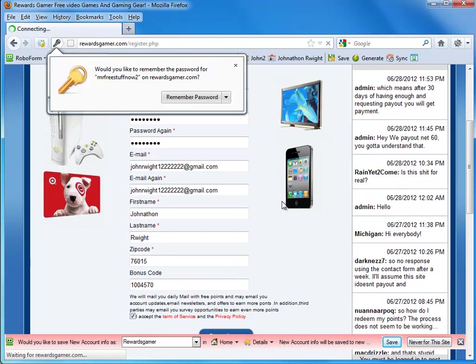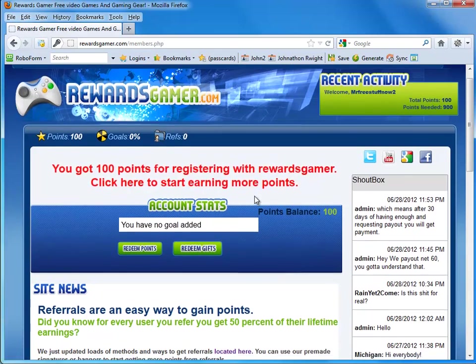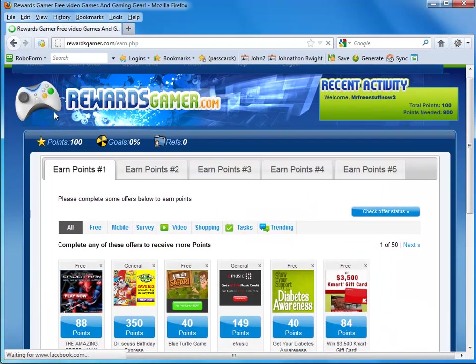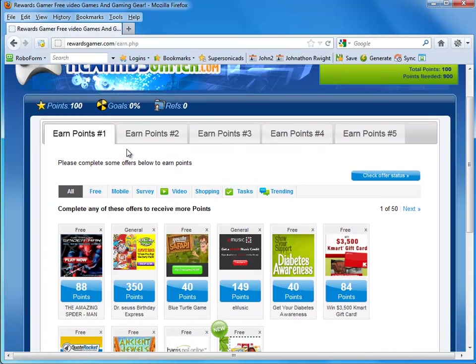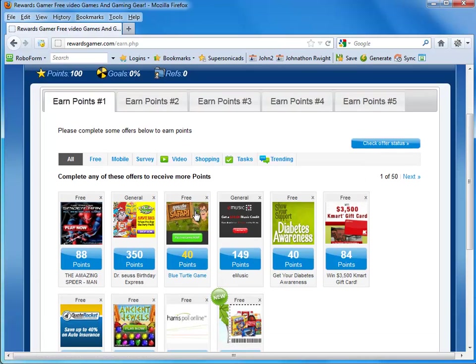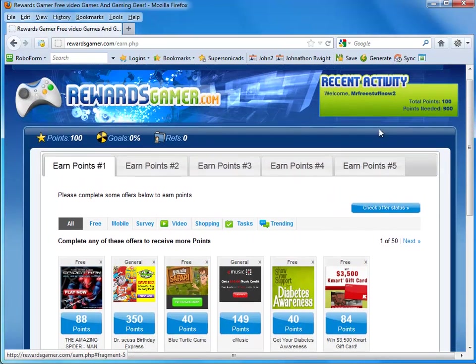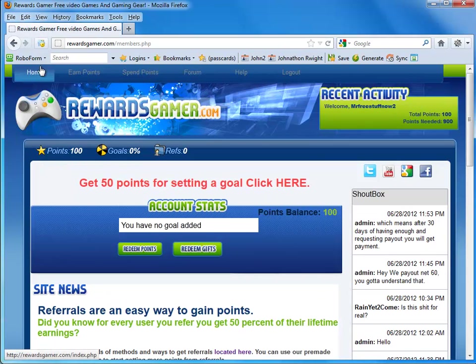Let's go ahead and fill out the next page. You can press yes to any of these that you like, or continue registration. You notice that you get 100 bonus points just for registering with Rewards Gamer. When you click that, you are led to the earned points section at the top, which allows you to earn points by completing offers or clicking things. So right now we have 100 points. If you go back to the home page, it says you get 50 points for setting a goal.